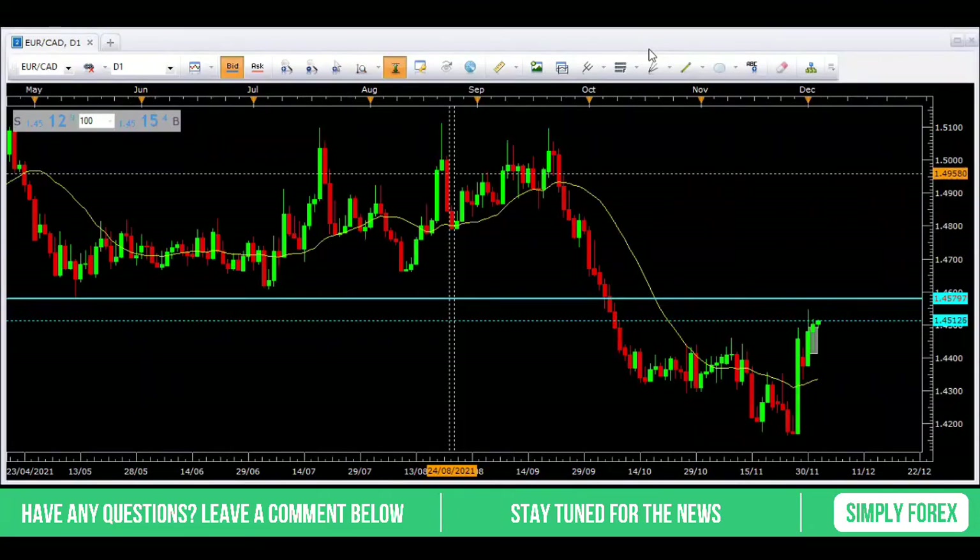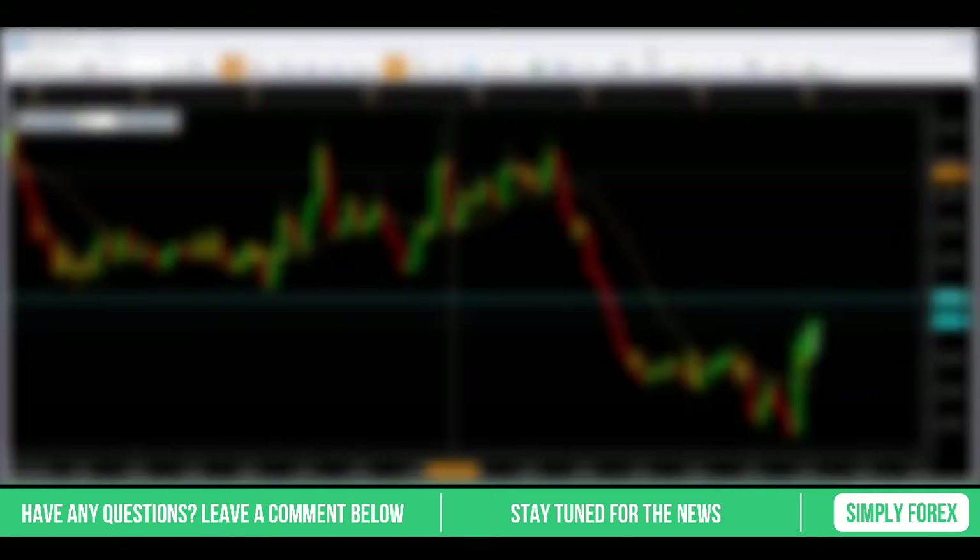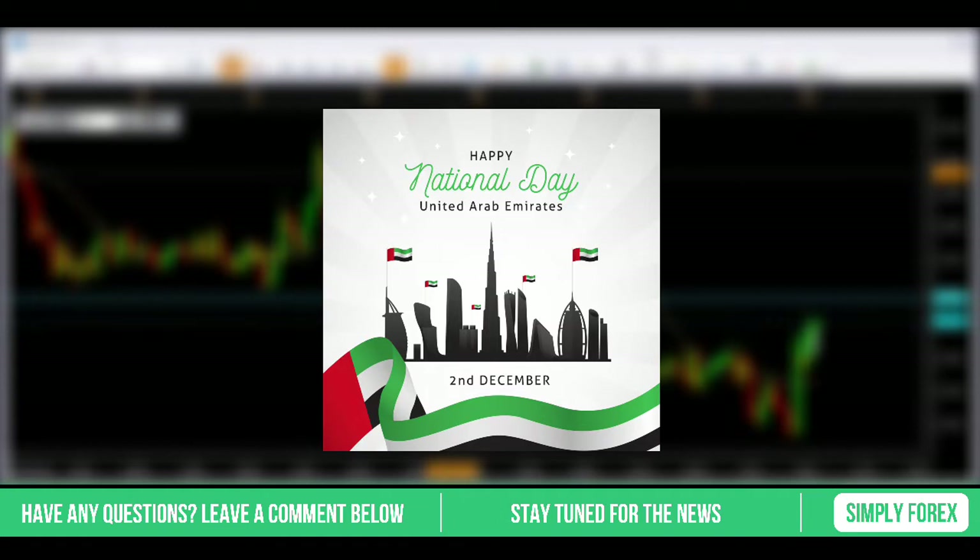Good morning guys. It is the 2nd of December, it is a Thursday. I wonder what you have behind your advent calendar door today. And also happy National Day to all the viewers in Dubai — I hope you have a lovely day celebrating.